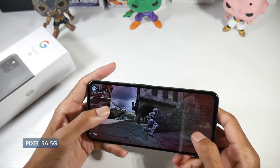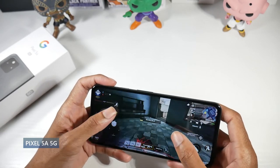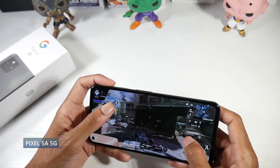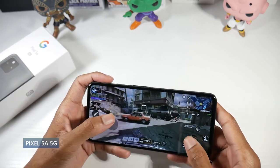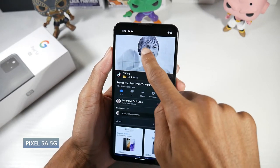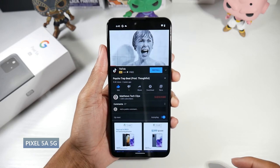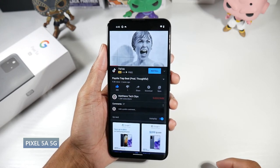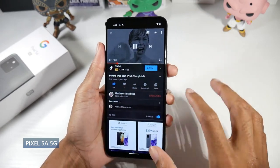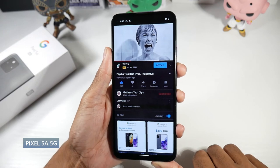It runs the stock version of Android, so when Android 12, 13, or 14 comes out you'll be one of the first to get the update. It has the Snapdragon 765G and Adreno 620 — a mid-tier chip, but stock Android keeps it very smooth. No SD card support, 128 gigs of storage, 6 gigs of RAM. The stereo speakers sound really really good — very full sounding — along with a headphone jack. NFC is on board and there's a physical fingerprint scanner on the back that works great.